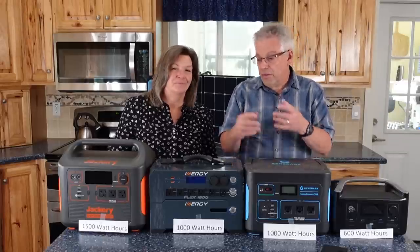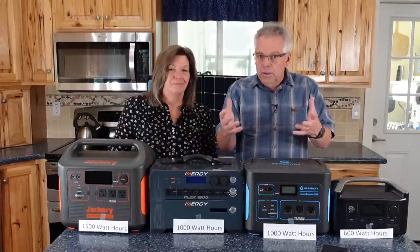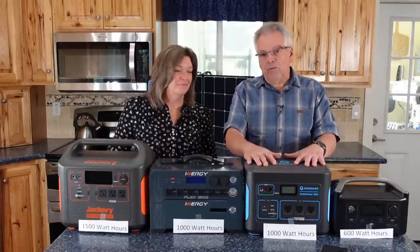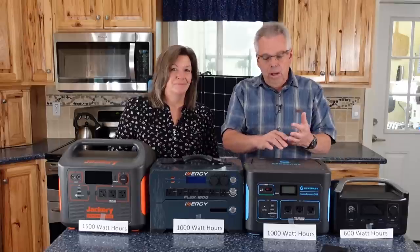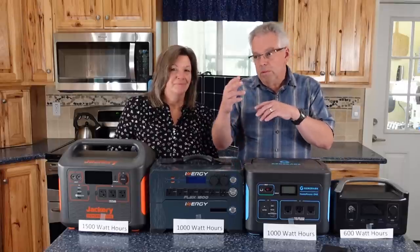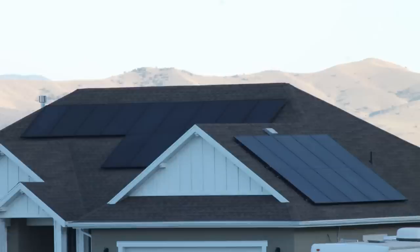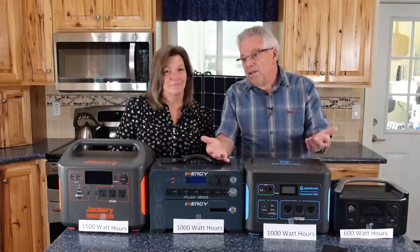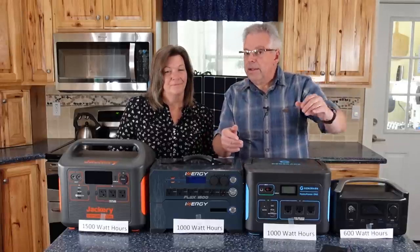As power stations go up in storage capacity, they go up in price and weight, so you have to balance that. These power stations provide excellent power. You're probably familiar with rooftop solar — but most of those people won't have power during an outage because it all feeds back to the grid.